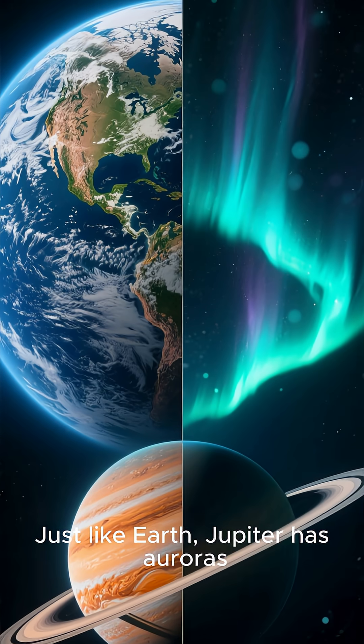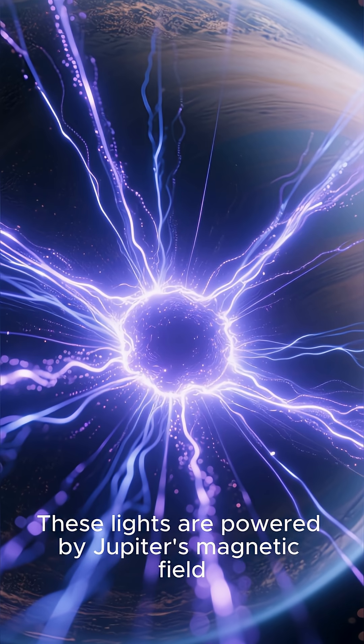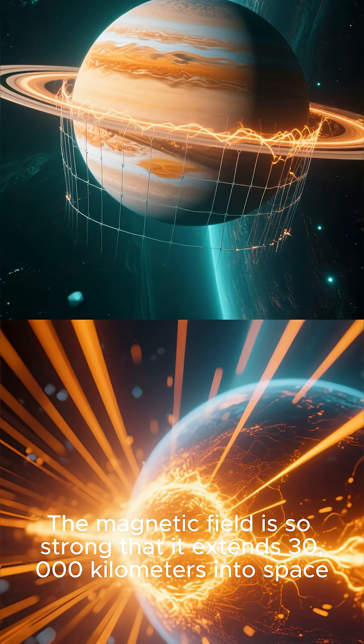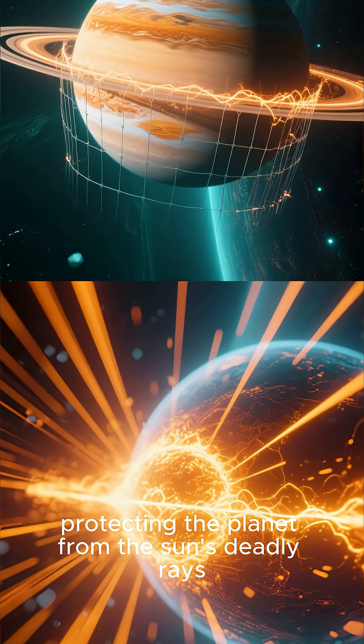These are auroras. Just like Earth, Jupiter has auroras, but way more intense. These lights are powered by Jupiter's magnetic field, which is 20,000 times stronger than Earth's. The magnetic field is so strong that it extends 30,000 kilometers into space, protecting the planet from the sun's deadly rays.